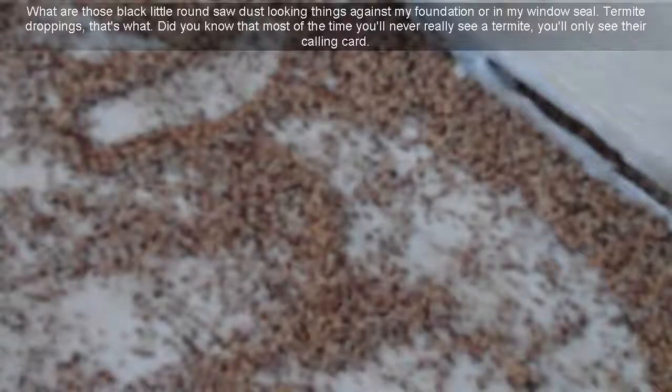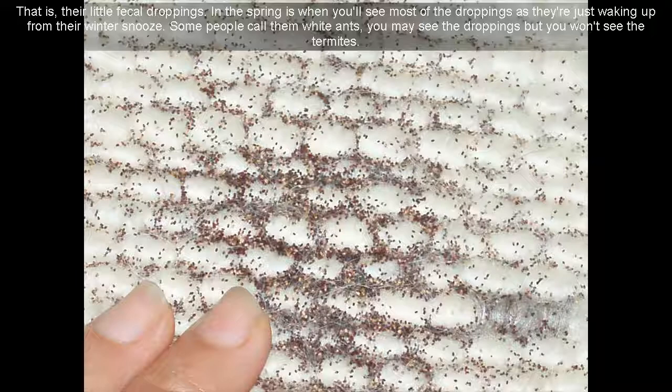What are those black little round sawdust-looking things against my foundation or in my window seal? Termite droppings, that's what. Did you know that most of the time you'll never really see a termite? You'll only see their calling card — their little fecal droppings.